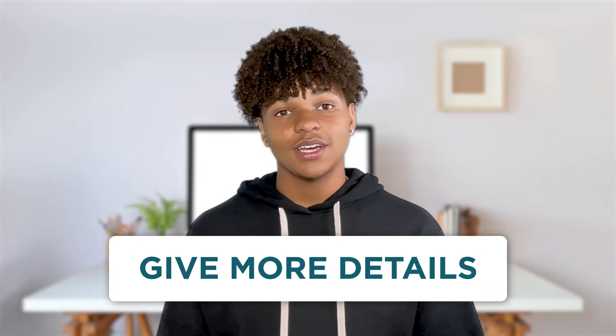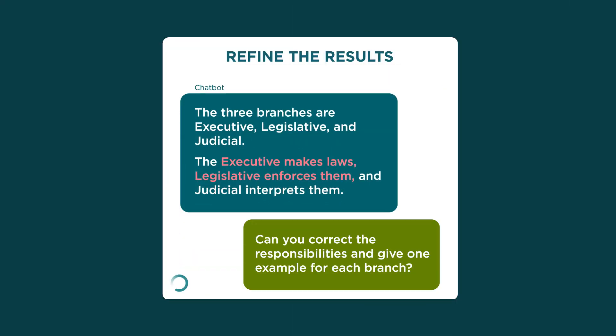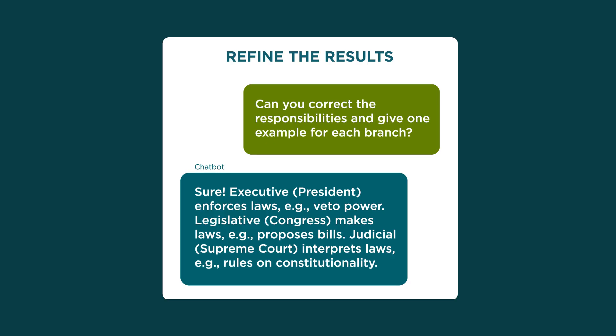For better results, make your prompt more specific. Narrow your focus and give more details. Tell the chatbot what parts of its response worked and what didn't. But avoid telling it not to do something — chatbots do best when you tell them what you do want. Here, I told the chatbot what I wanted it to do next: fix mistakes and provide examples.